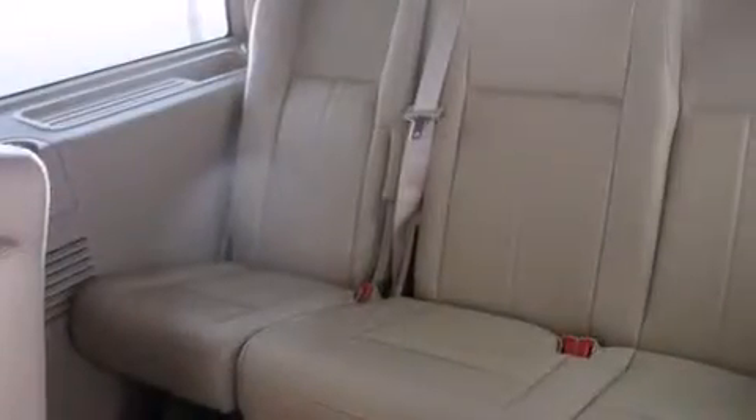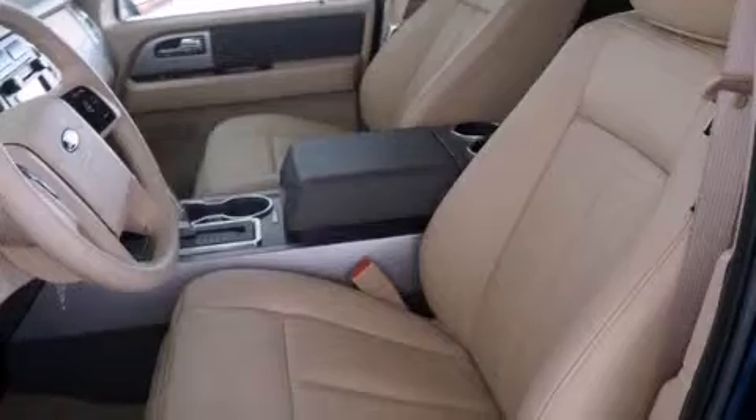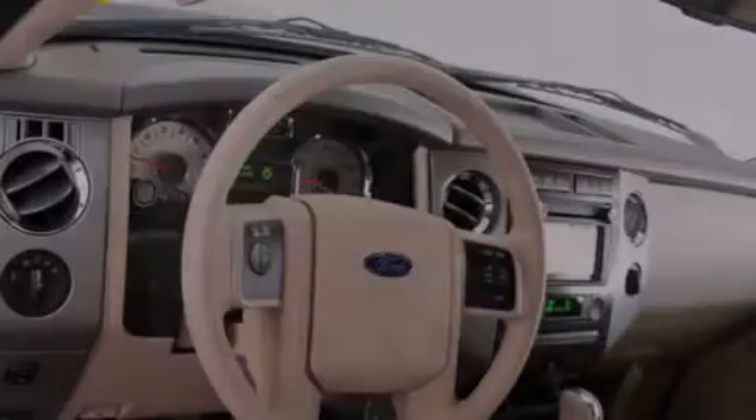The following features are also included: air conditioning with automatic climate control, a folding second row, cruise control, a CD player, and a driver airbag.